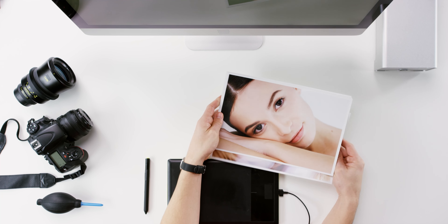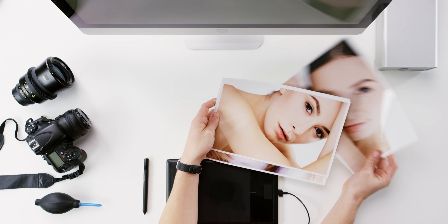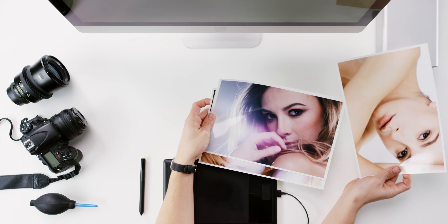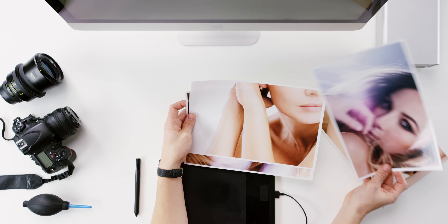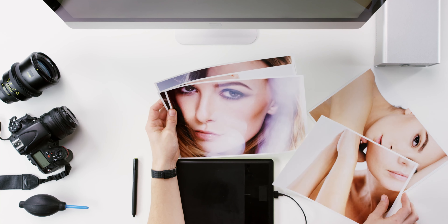A hard edit gives you a soft-edited picture with more amplified colors, more skin retouching, adjustments to the eyebrows — really in-depth changes are what you're going to find in a retouch or a hard edit.